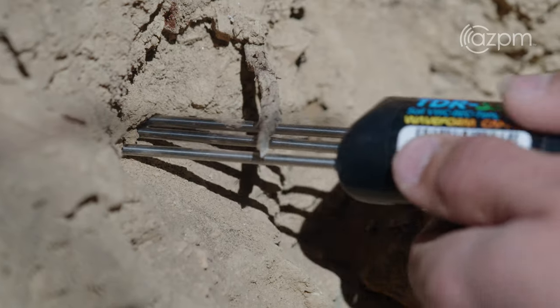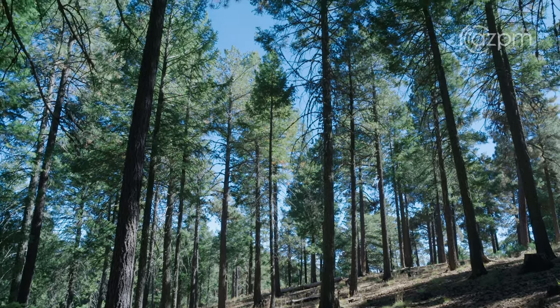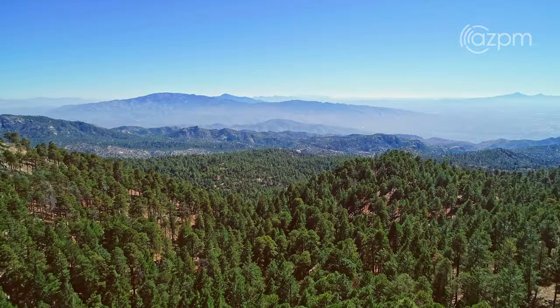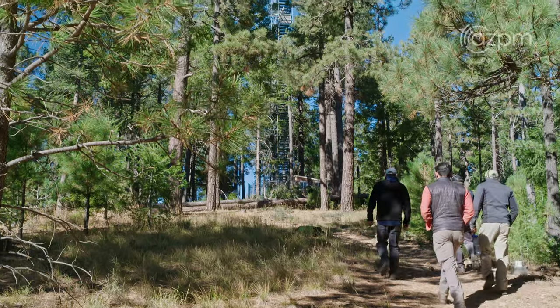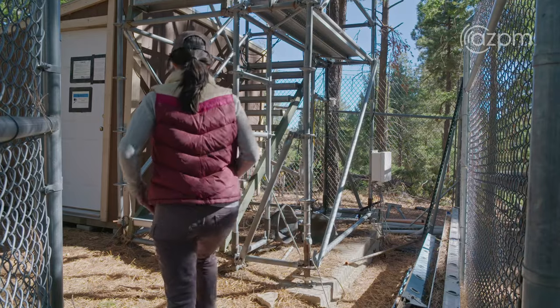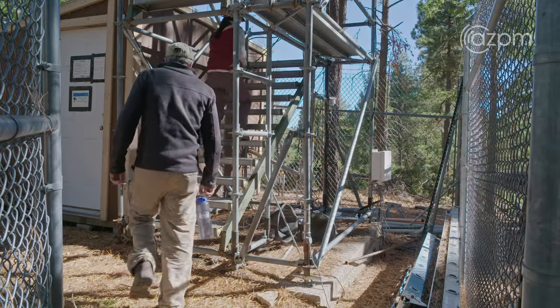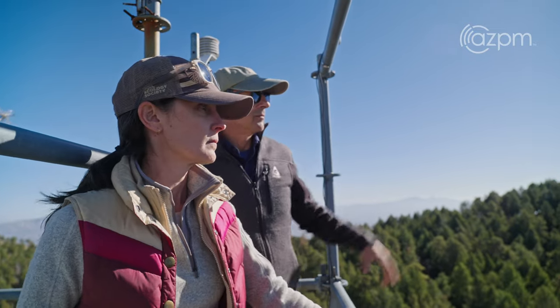Critical zone studies are essential for being able to not just predict the future of the earth's surface and the world that we live in as humans on the planet into the future, but also to develop solutions to many of the problems that we've created for ourselves. We are facing so many different types of environmental challenges and even crises — rapid climate change, more frequent droughts, and hotter temperatures here in the Southwest. If we don't have a holistic understanding of a system, we are not going to be able to make meaningful and informed decisions about how we might manage that system.